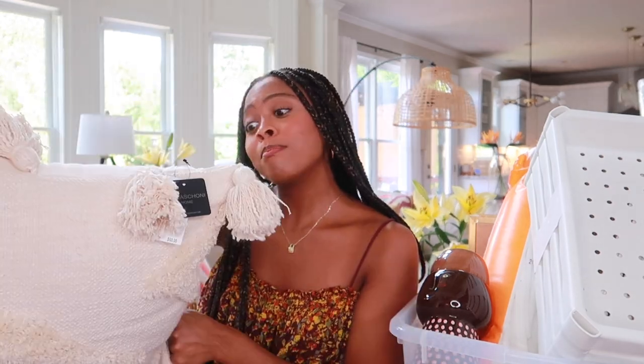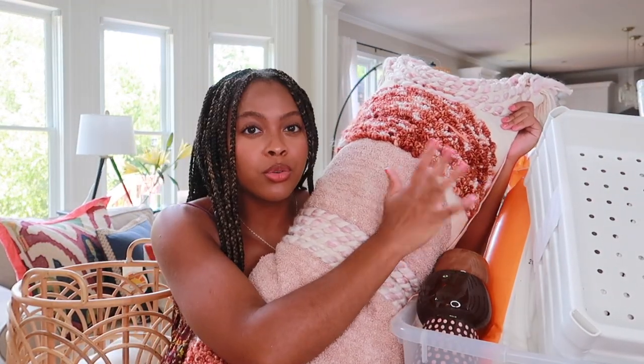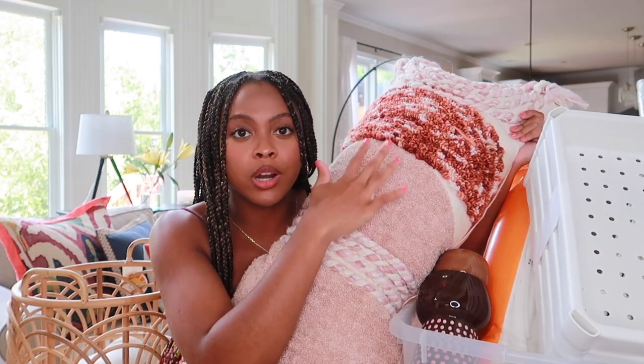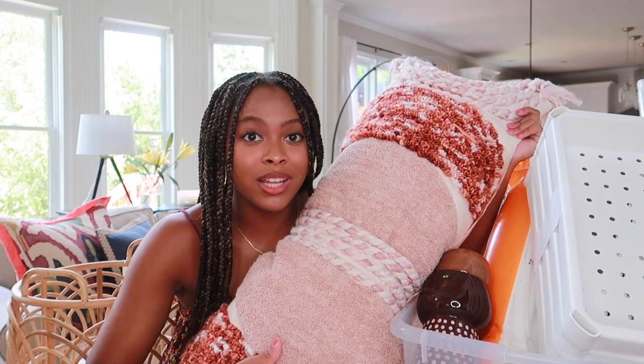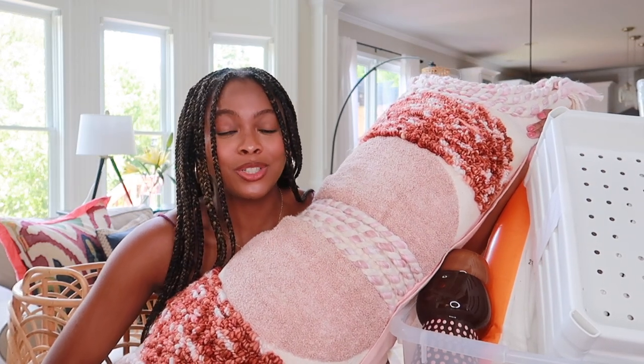I have this really pretty neutral textured pillow — you can't go wrong with textures if you're going for an eclectic, bohemian, earthy vibe. I found it at HomeGoods for $24.99, it's by the brand Magashoni Home. I have a bunch of their pillows at home and they've never disappointed me — super great quality and really soft. I also have a big throw pillow that pairs well with it.